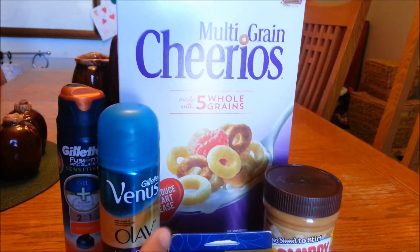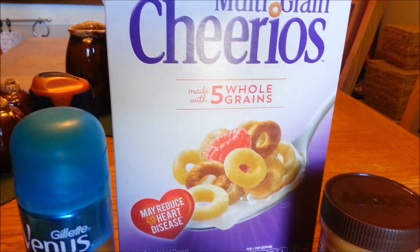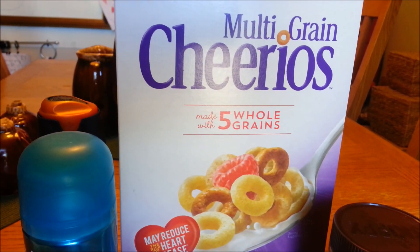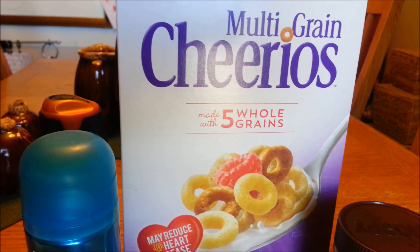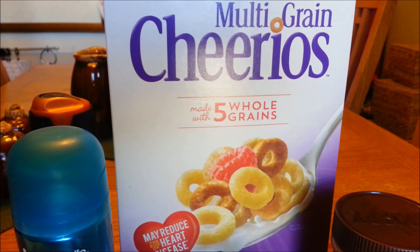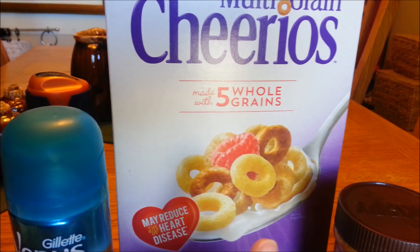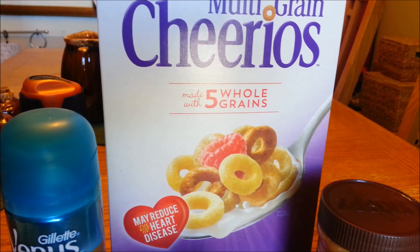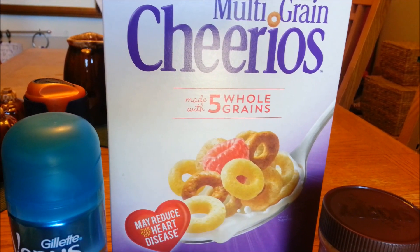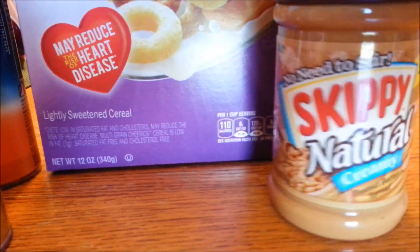I'm going to start with the biggest thing first — these Multi-Grain Cheerios, the 12-ounce. These are on sale for $2.50 at Harris Teeter this week. There's a 75-cents-off-one Multi-Grain Cheerios coupon from coupons.com which will double, making it a dollar for the cereal. But if you have the EvIC coupon for 75 cents, you can stack that with your paper coupon and get this box of cereal for 25 cents. I do believe there is also a 50-cents-back on Saving Star, which would make this absolutely free.